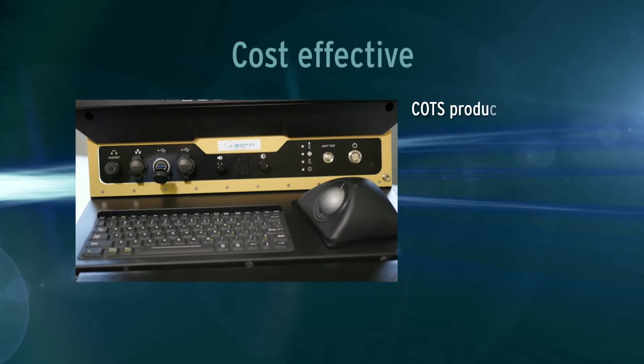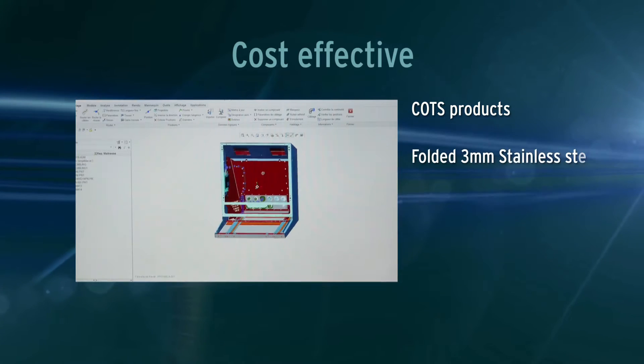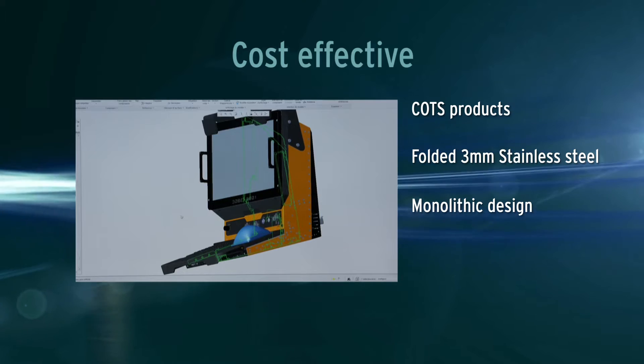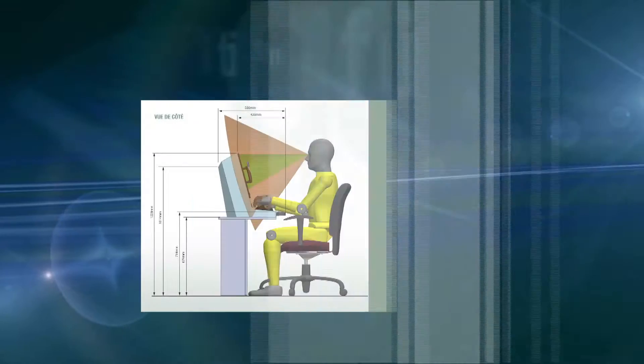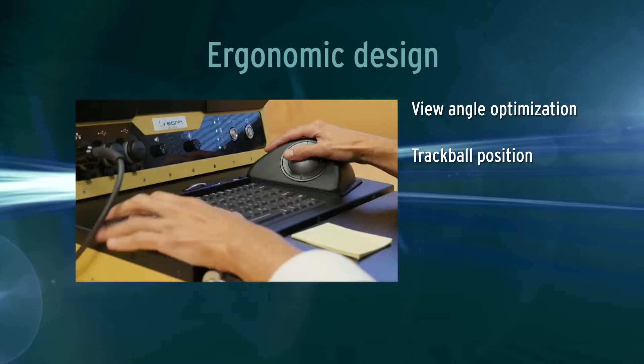We use exclusively COTS building blocks from the industrial PC market — no complex machining, small footprint. We work with an industrial designer and ergonomic engineers for operator comfort.